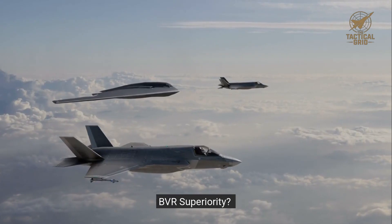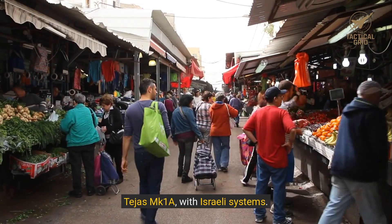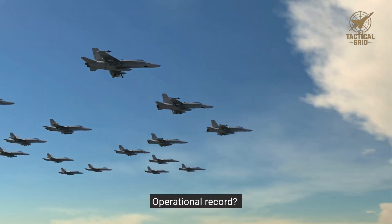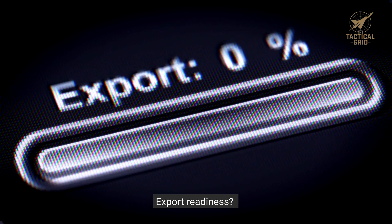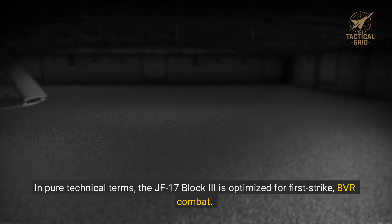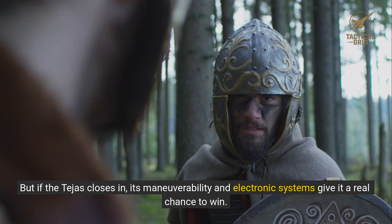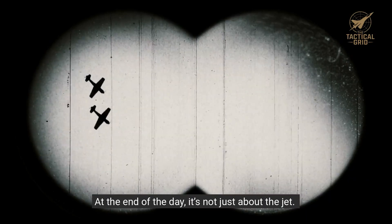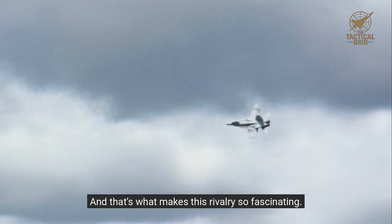Final verdict. BVR superiority: JF-17 Block III, thanks to the PL-15. Radar and electronic warfare: Tejas MK-1A with Israeli systems. Dogfight performance: Tejas — lighter, more agile, and better thrust. Operational record: JF-17, more fielded and combat tested. Avionics and cockpit tech: Tejas edges ahead. Export readiness: JF-17 today, but Tejas is catching up. In pure technical terms, the JF-17 Block III is optimized for first-strike BVR combat — a long-range hunter that can deny airspace before the enemy even sees it. But if the Tejas closes in, its maneuverability and electronic systems give it a real chance to win. At the end of the day, it's not just about the jet — it's about the pilot, the training, the support systems, and the doctrine behind the machine. And that's what makes this rivalry so fascinating.